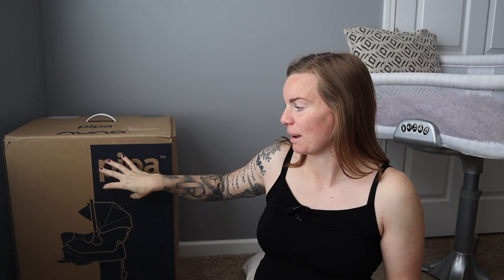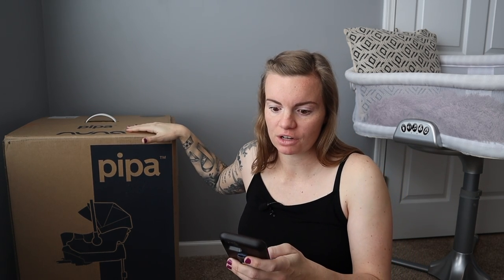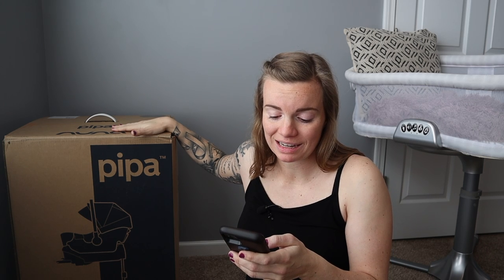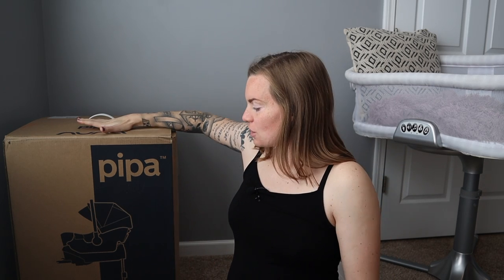Moving on — this is the Pippa. Nuna has a ton of different options for infant car seats: the Nuna Pippa, Pippa Light, Pippa RX, Pippa RX Plus. I was going back and forth between the Pippa and the Pippa Light. The two major differences are the weight — this car seat comes in at 7.9 pounds. The Pippa Light was a little bit less, but there were some features I didn't like about it, so I went with this one.